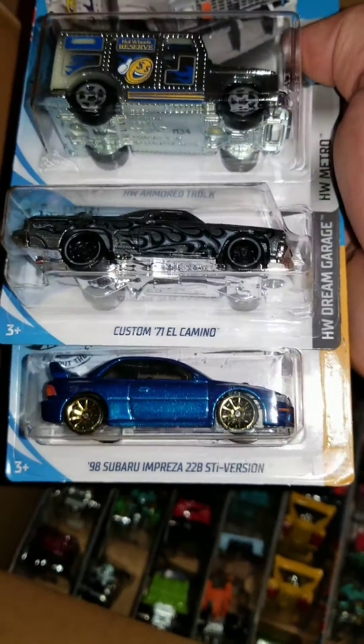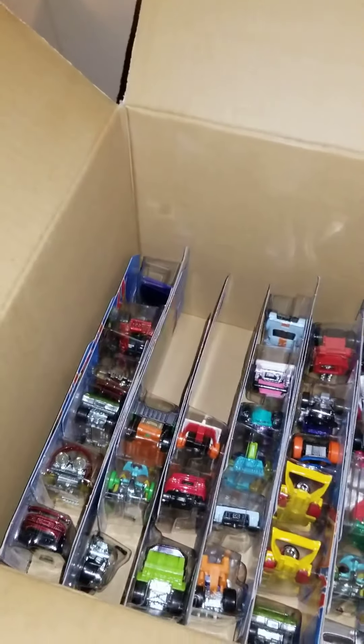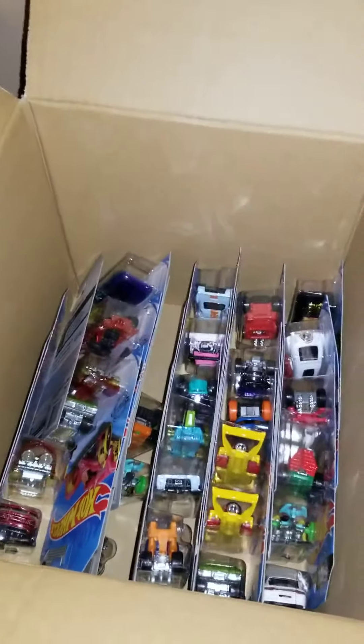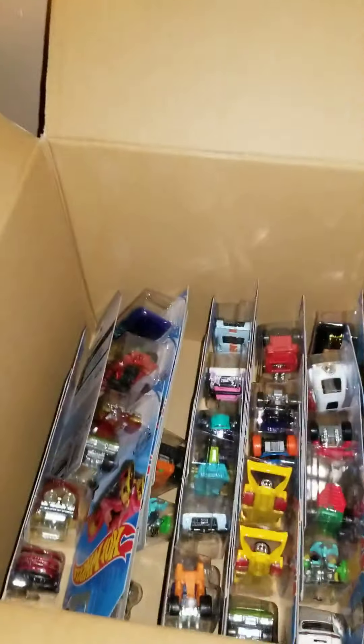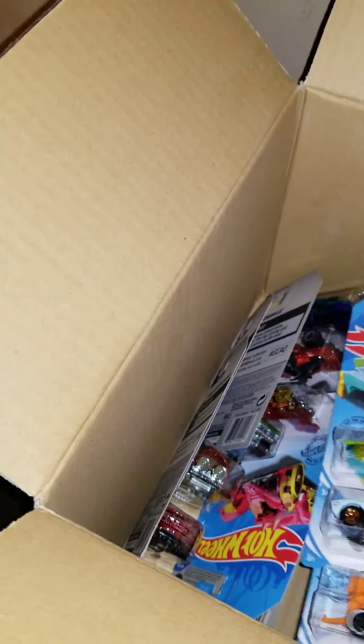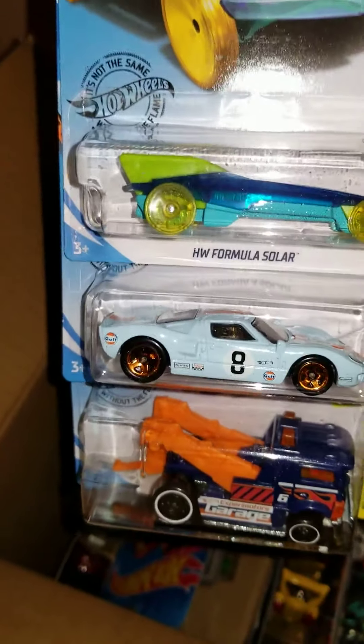Super Impreza 22B, El Camino, each of your armor truck. Another Aero Pod, Porsche 944, and a Group of 24. Heavy Hitcher, GT40 — not the super — and a Formula Solar.